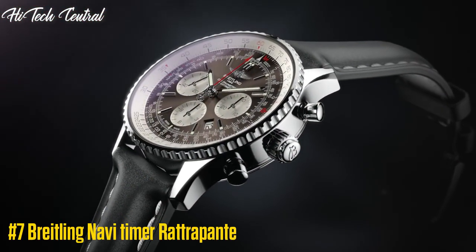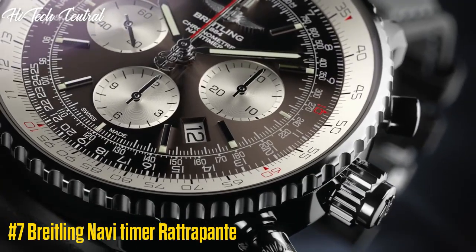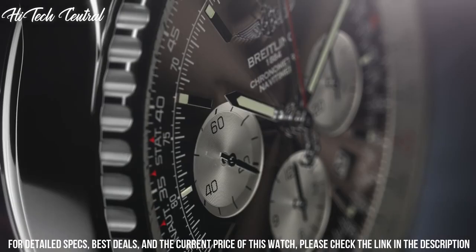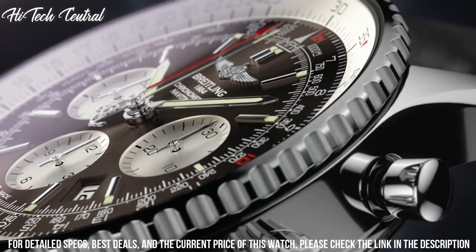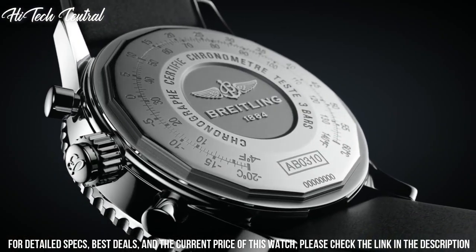Number 7: Breitling NaviTimer Rattrapante. Dial type: analog, luminescent hands and markers. Date display between the 4 and 5 o'clock positions. Chronograph with three subdials displaying 60 seconds, 30 minutes, and 12 hours. Breitling caliber B03 automatic movement.